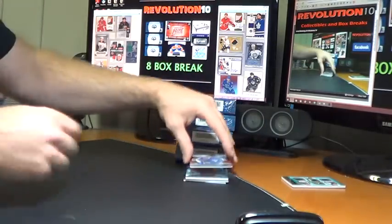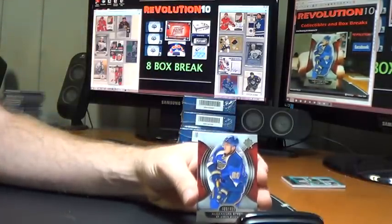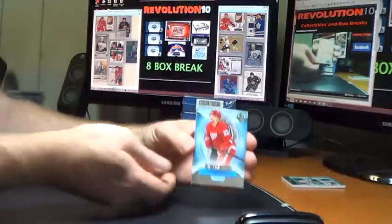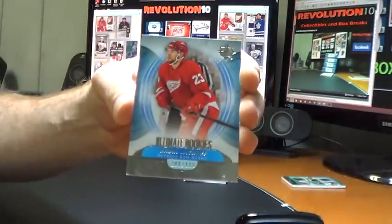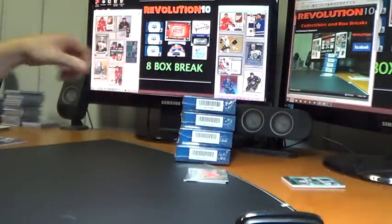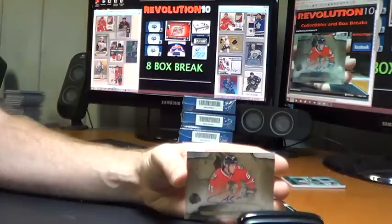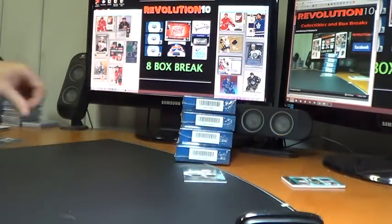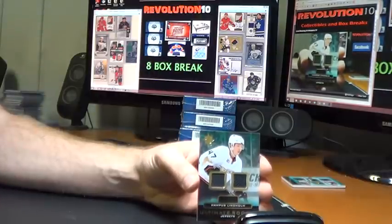St. Louis Blues — base of Alex Steen, numbered to 499. And Ultimate Rookies of Brian Lashoff for the Red Wings, numbered to 499. For the Chicago Blackhawks, Ultimate Signatures of Andrew Shaw. And we'll finish this box with an Ultimate Rookie jersey for the Anaheim Ducks — Hampus Lindholm.